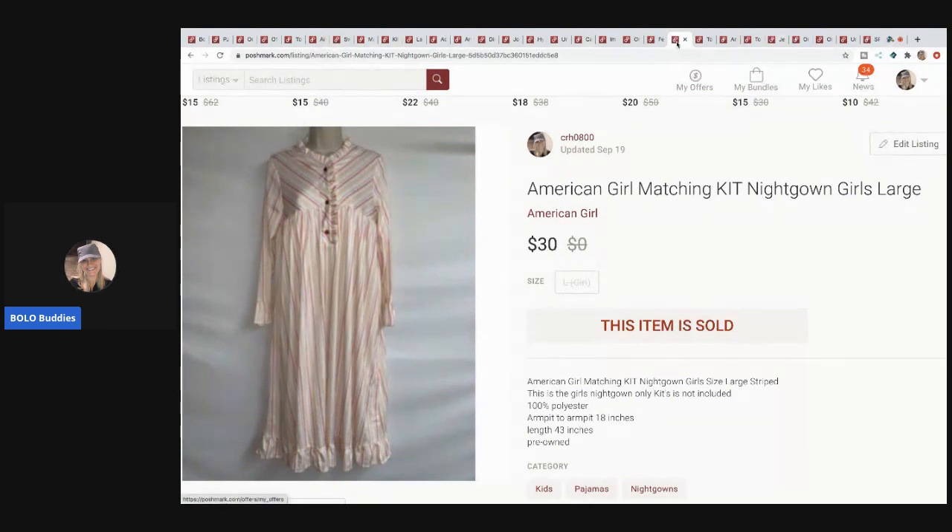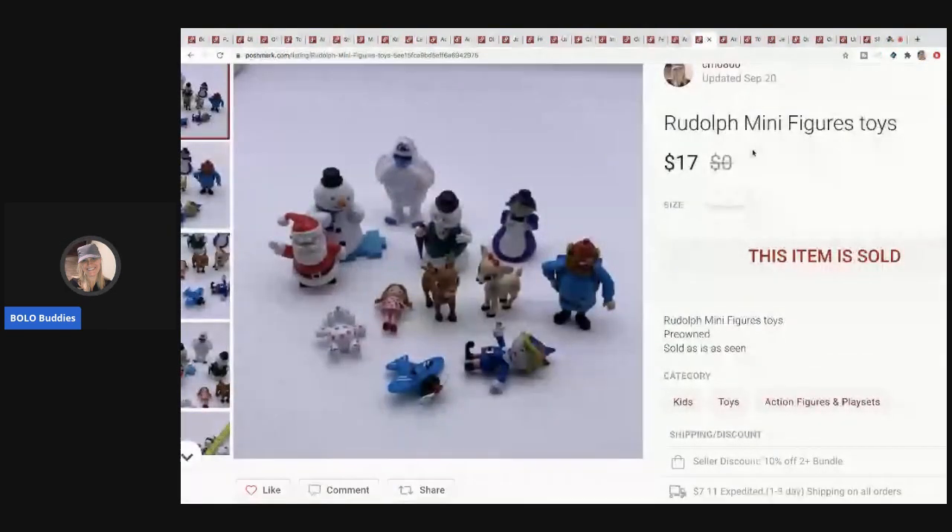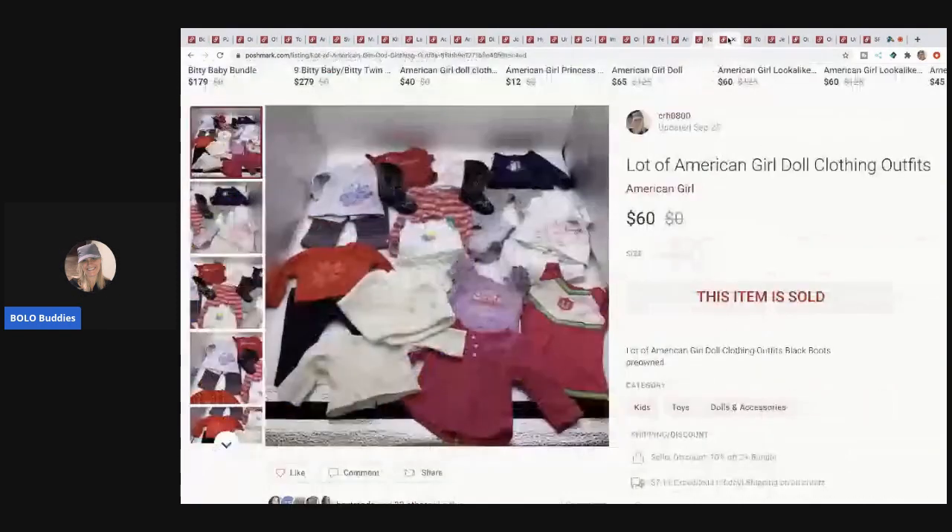The next item is these Rudolph minifigure toys. Minifigures and small toys are at garage sales galore — you can even find them in bags at thrift stores. Keep an open mind because these things sell; parents are always looking for them for their kids. This sold for $17 and the buyer paid shipping.